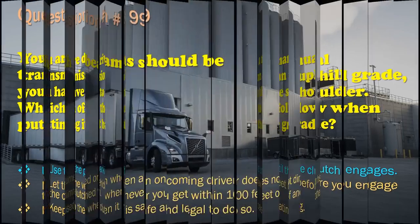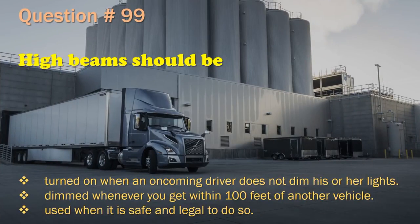Question 99: High beams should be: Turned on when an oncoming driver does not dim his or her lights. / Dimmed whenever you get within 100 feet of another vehicle. / Used when it is safe and legal to do so. The correct answer is: Used when it is safe and legal to do so.